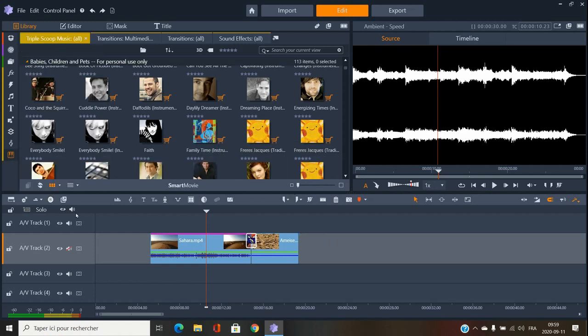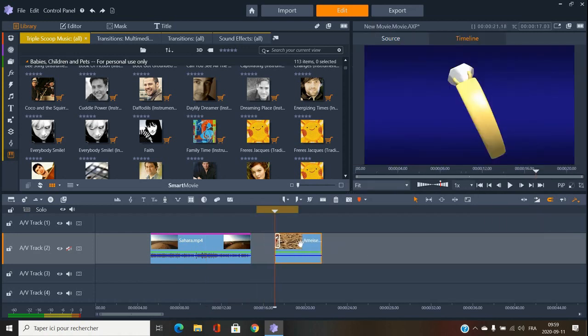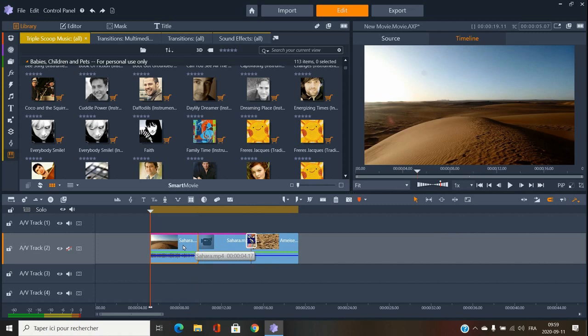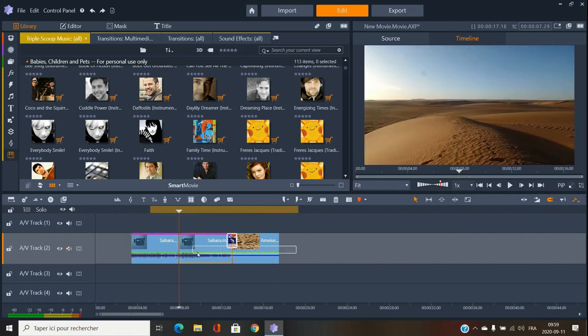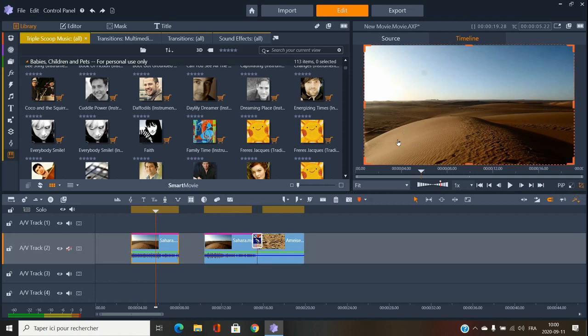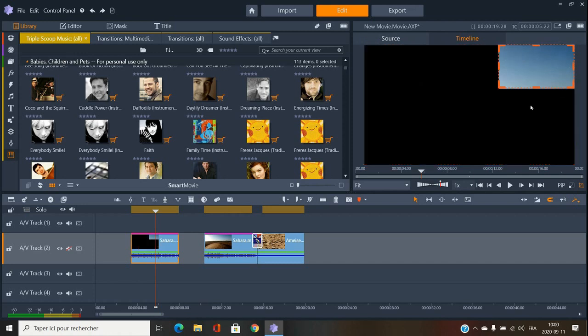Now the editing tools: there's a magnet tool — if a software doesn't have a magnet tool, it's a bad sign. You click and it snaps clips together. The razor/split clip tool is really important for editing — it cuts a clip in two. And there's a crop tool: let's say there's a plane in the frame and I only want that part — I crop to just the plane.